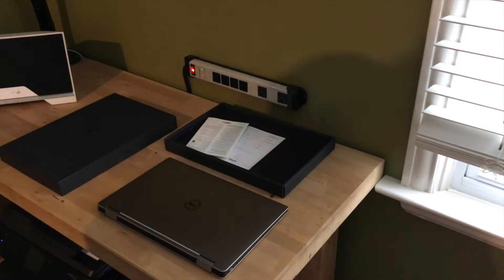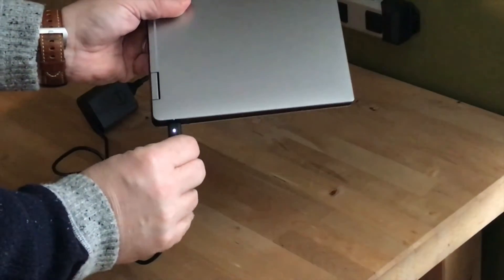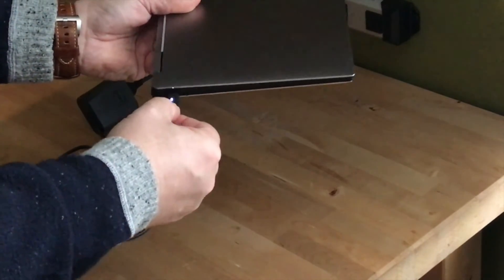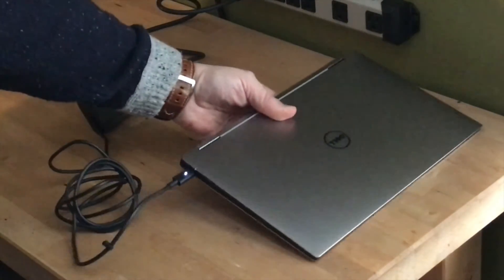A nice thing about that charger is that it's USB-C. That means you get a small charger instead of a power brick, you don't have to worry about which way the connector is oriented, and you can plug the charger into a USB-C port on either side of the laptop. Battery life ranges from 15 hours down to around 10 when you're doing high-demand activities.